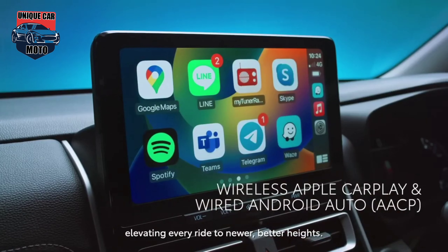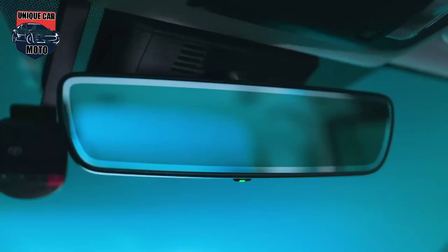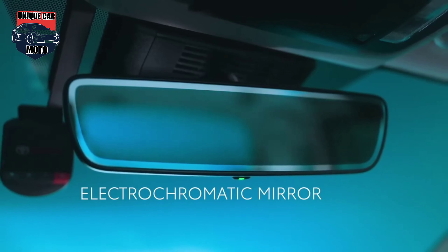The Xenix is the first to be installed with Toyota Safety Sense 3.0. Besides offering safety features never seen before in the Innova, Toyota Safety Sense also gives the Xenix a best-in-class advanced safety package.